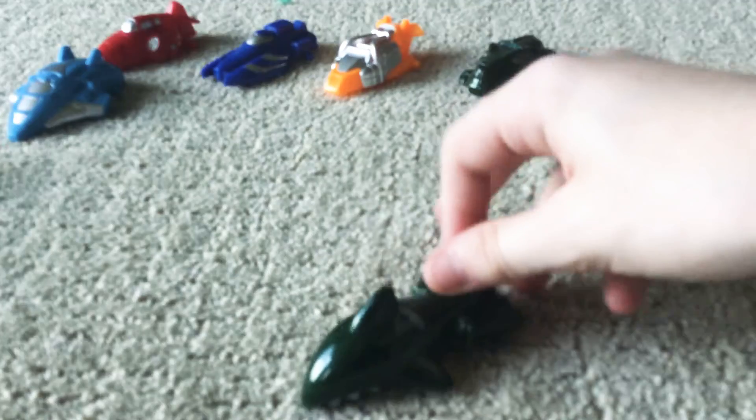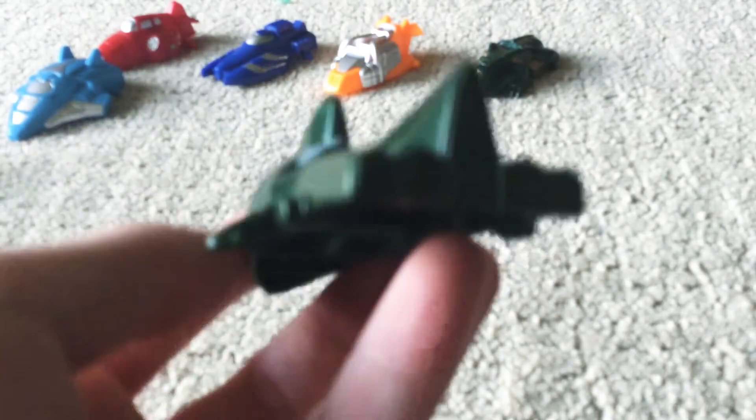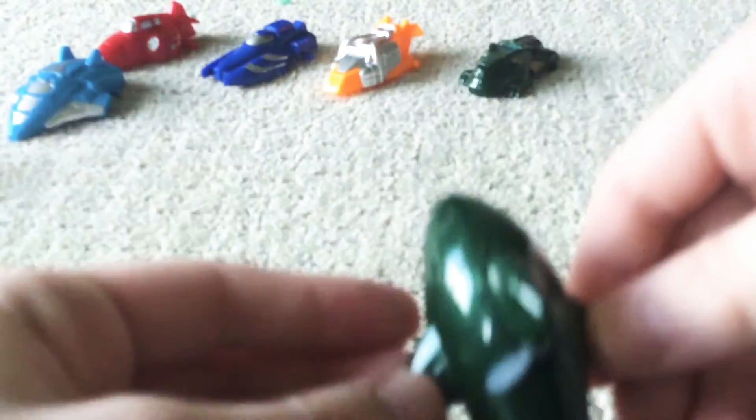The Sharkoplan. It looks like a shark, with exhaust pipes on the back. Shark sharkity sharkers.